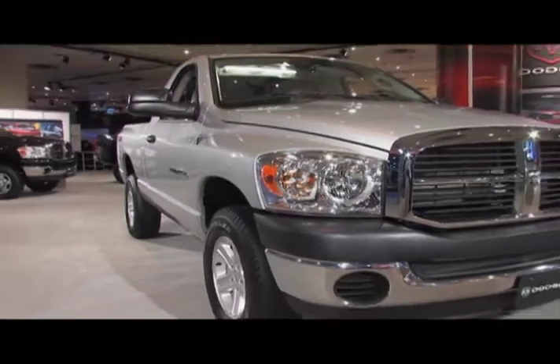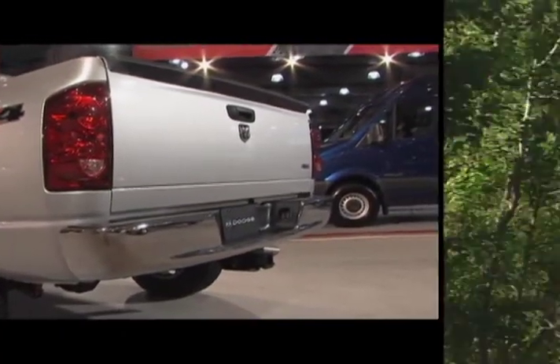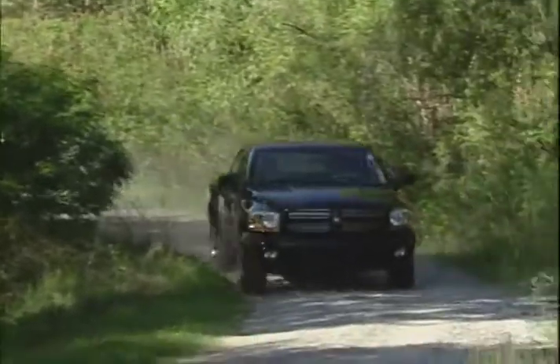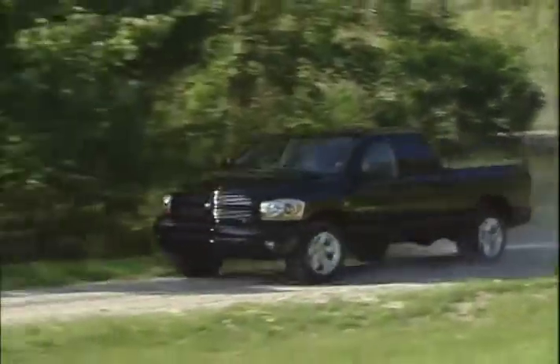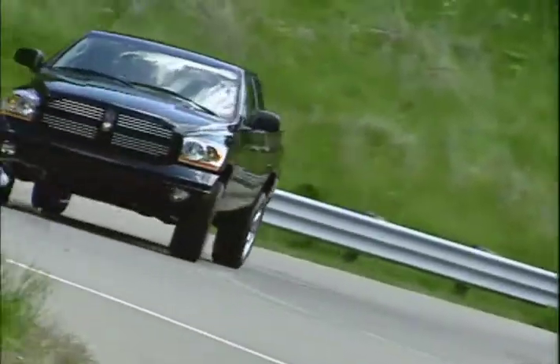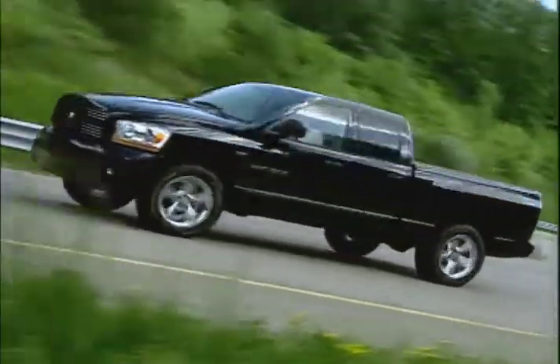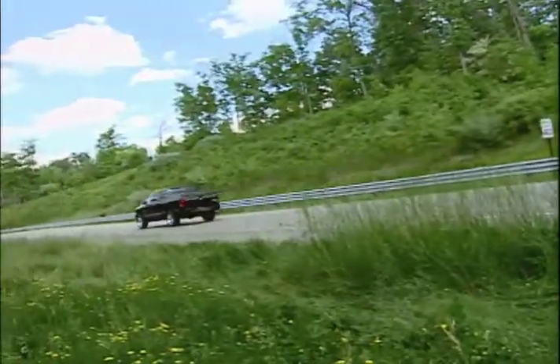The Ram 1500 gets its power from a 3.7-liter V6 that puts out 210 horsepower, a 235-horsepower 4.7-liter V8, and the 350-horsepower 5.7-liter Hemi with available multi-displacement system or MDS. MDS shuts down four of the eight cylinders at highway speeds, saving fuel.